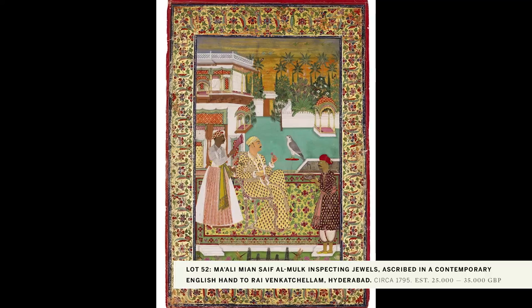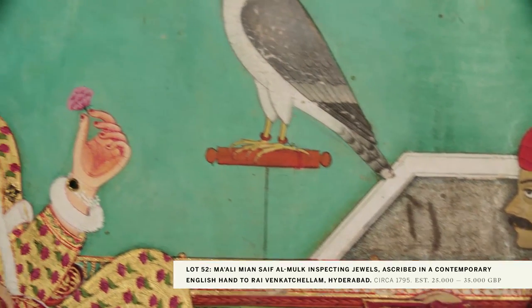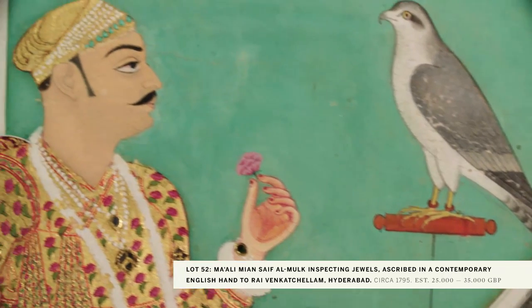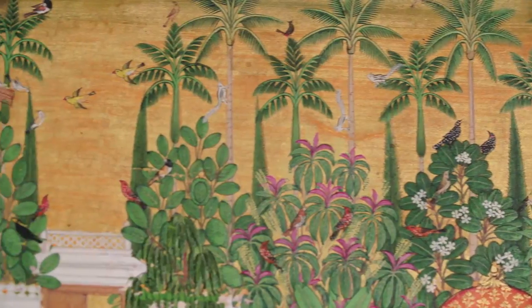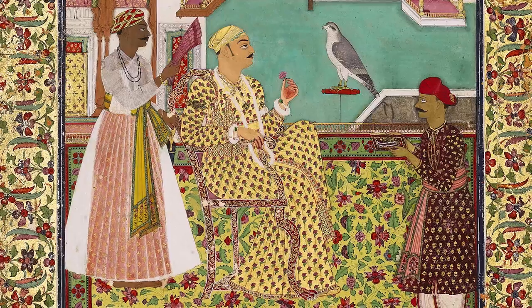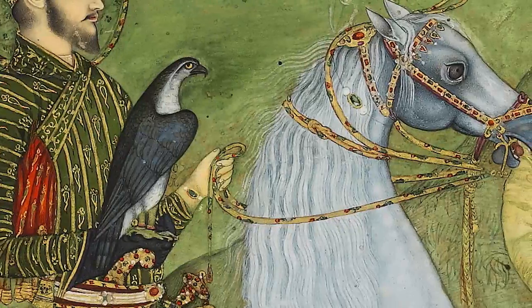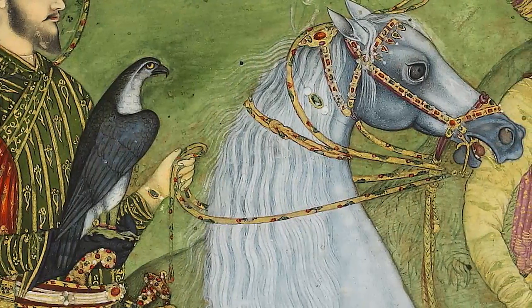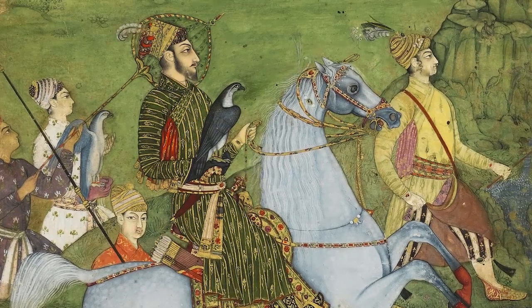One of my favourite paintings in the sale is attributed to Rai Venkacellam — a painting of the ruler Man Mali Saifal Mouk inspecting jewels. It's a fantastically languid scene of a hot evening in the Deccan, with great condition, great quality and a fantastic provenance. What's most exciting for collectors, institutions and museums is that many of these paintings are rediscoveries — many won't have been seen for decades, some not at all. It's really very rare to be able to offer a collection of this kind of select quality.